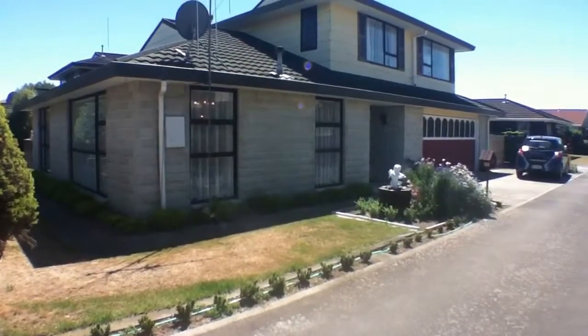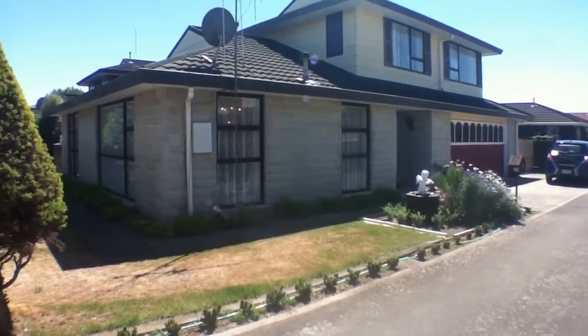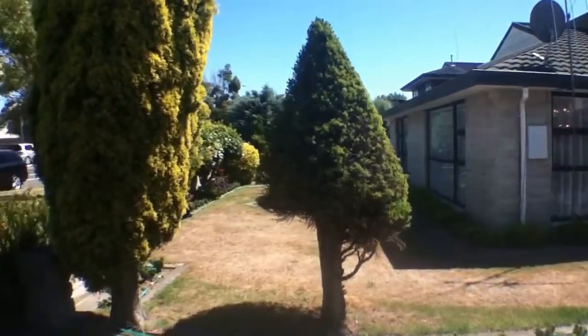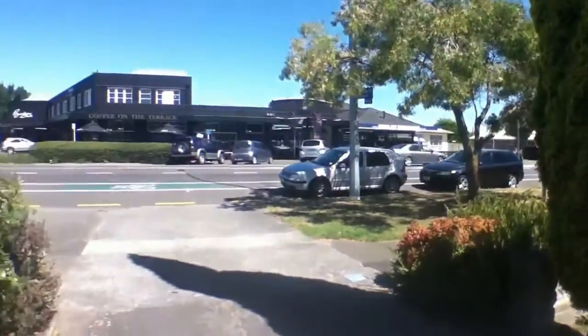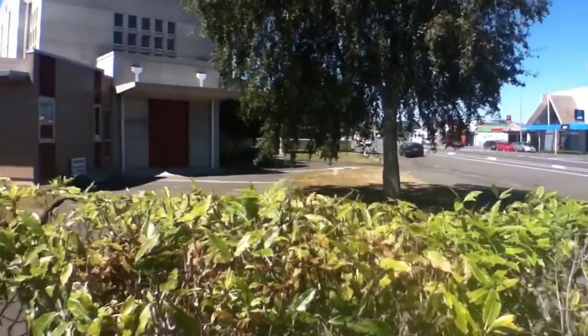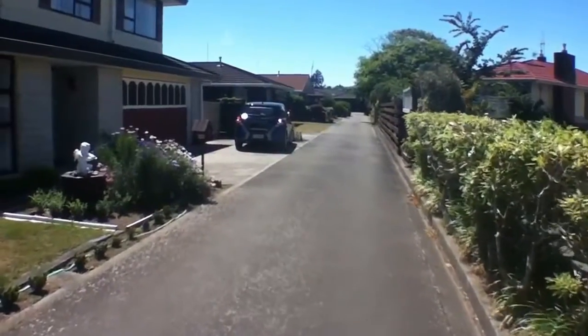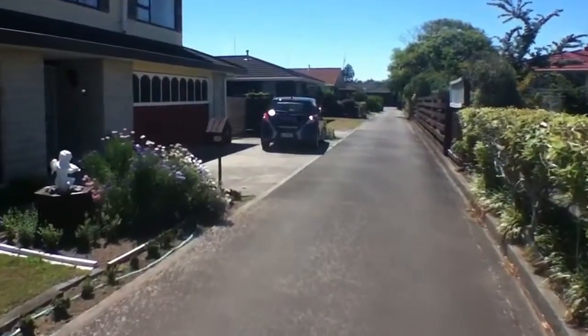Welcome to 1/225 Rohini Street on this beautiful sunny day here in Palmerston North. Just to give you a quick overview of the neighborhood — my name is Ryan Hart, I'll be showing you through this property. It's located very centrally in town in the Terrace End, close to the coffee shops and just down the road from the hospital.